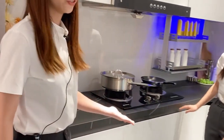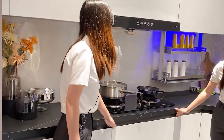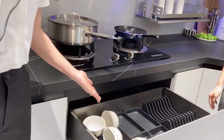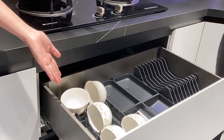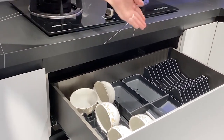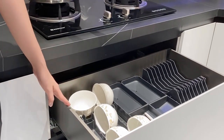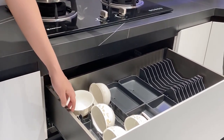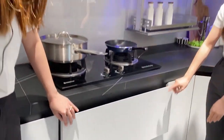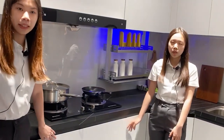Beside these two drawers under the stove, we equip a basket for you. The upper basket can store cookware like bowls, spoons, and flat items. We can also equip a divider accessory for you. This is also from the famous Chinese brand called Hiko.